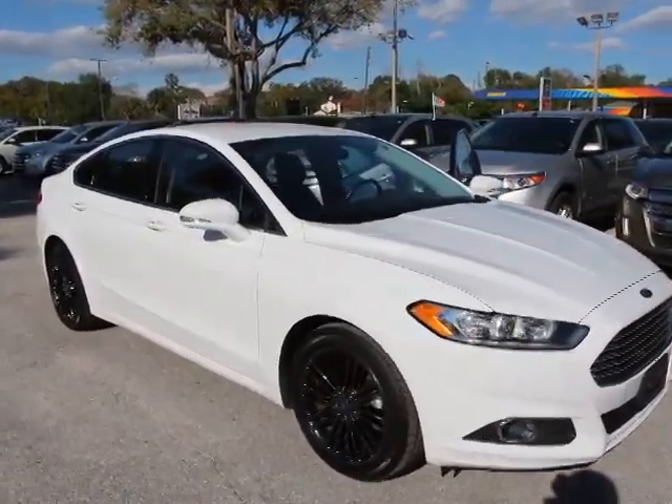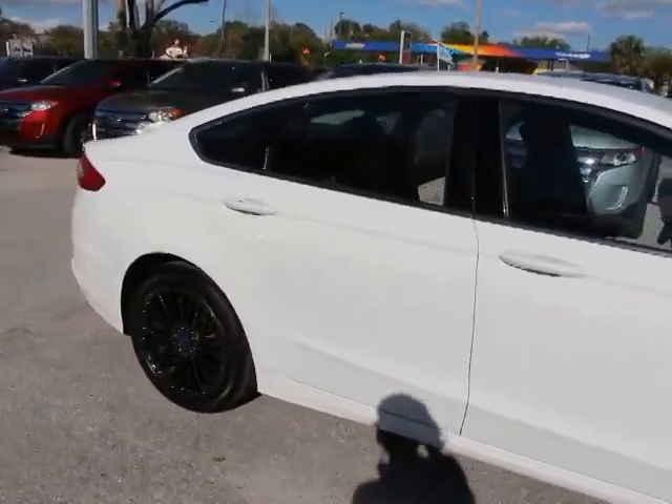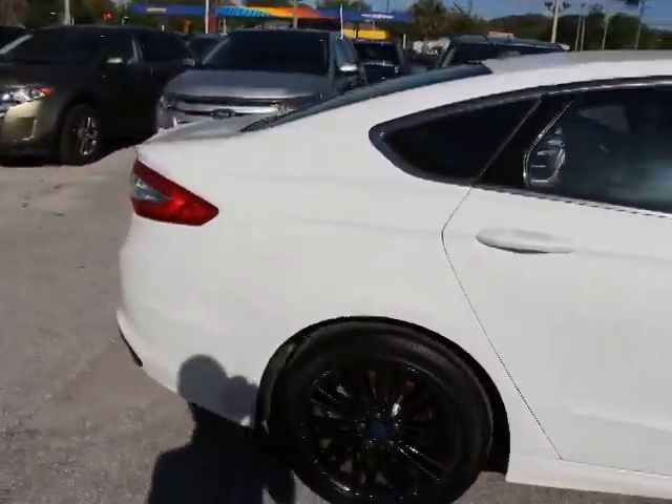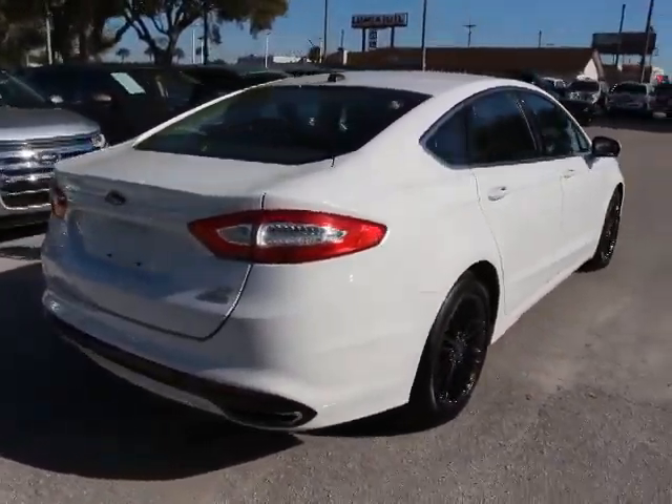The 2013 Fusion. You can have both impressive power and great economy in a Fusion, priced below $25,000. This vehicle has less than 30,000 miles.